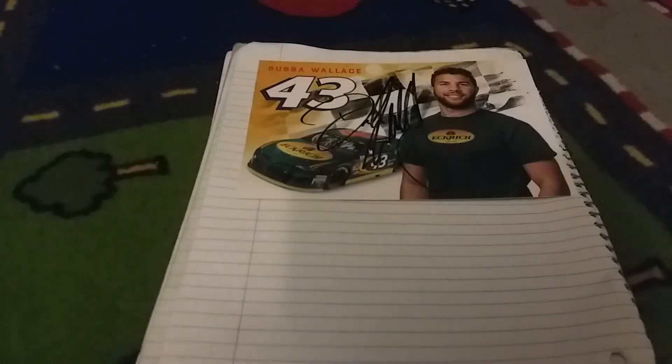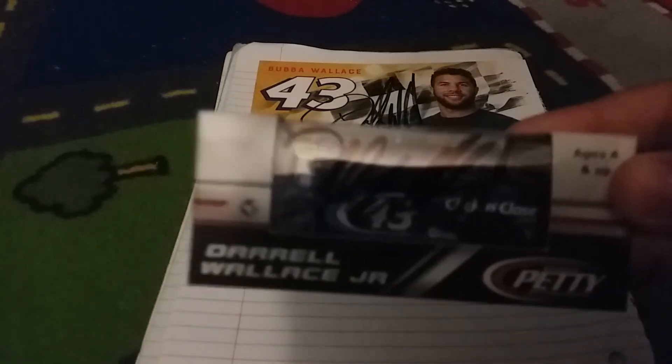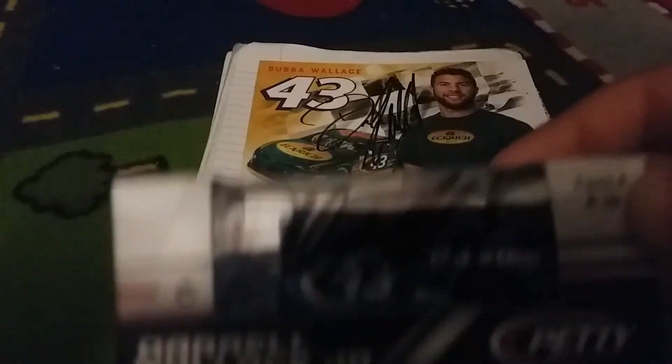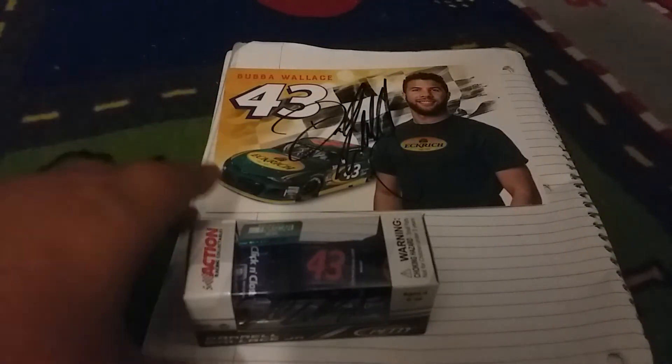Right before we left the campgrounds I got another Bubba car, and guess what he did — he signed it. So I have Bubba's signature. I'm never going to open this, by the way. If you think this is going to be unboxed, you are funny — this will never be unboxed in my life. I love Bubba. And because of that experience, my mom's favorite driver is now Bubba Wallace.